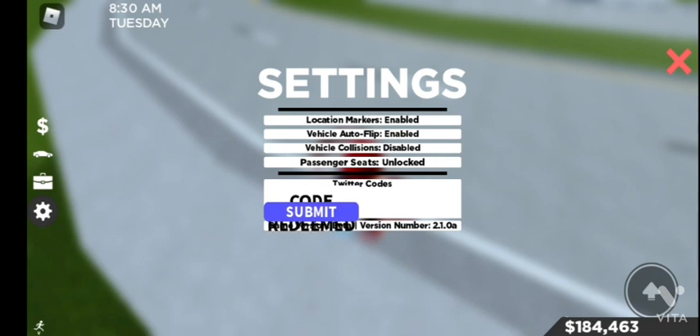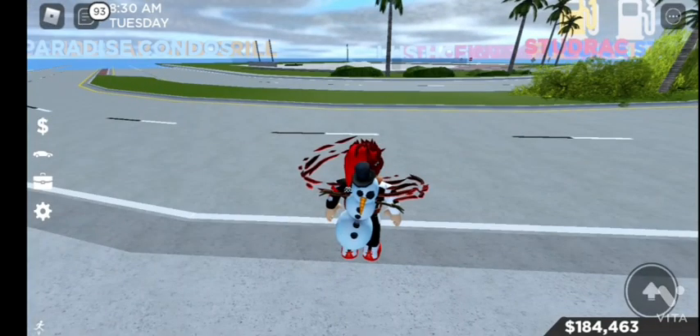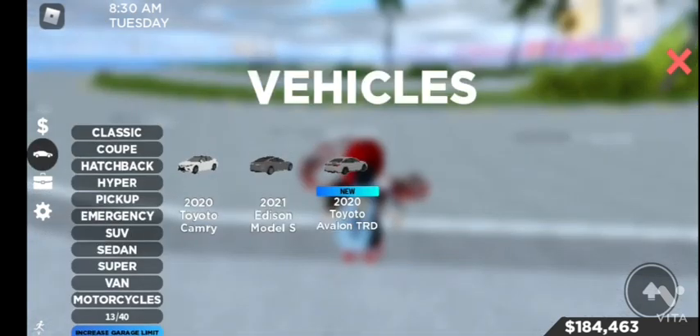Yeah, I have redeemed it. Just like that, I got 50k. So if you don't believe me - yeah, there is a new car, a 2021 Toyota.